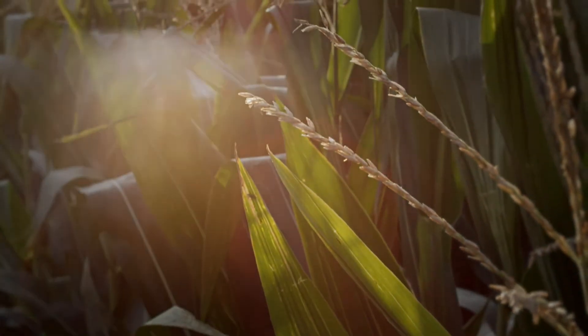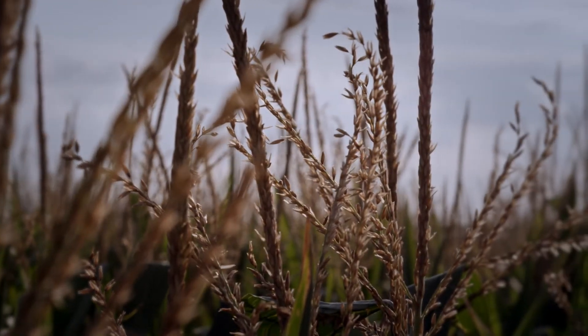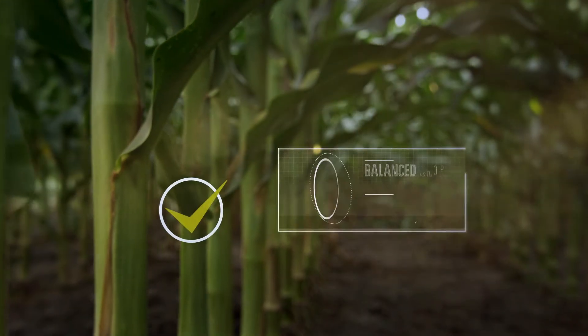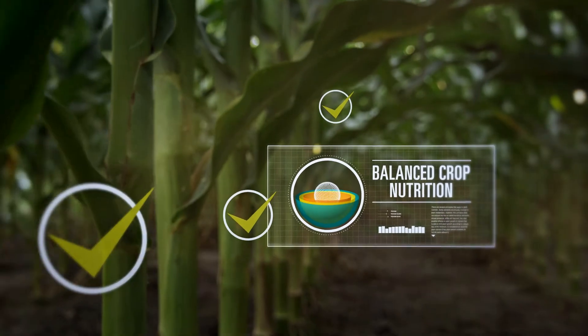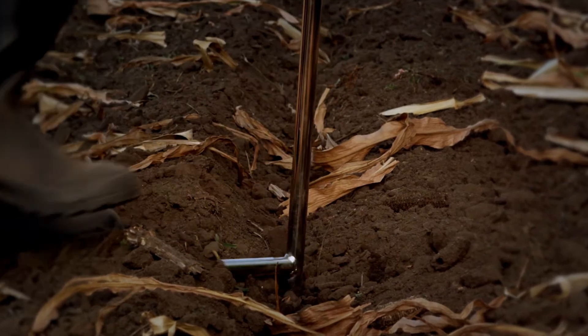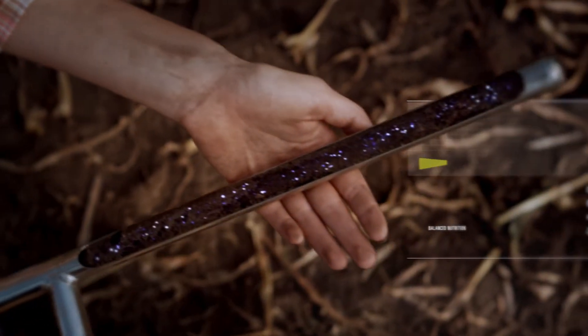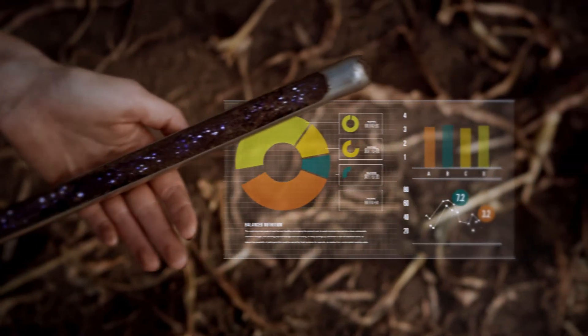As stewards of the land, it's important to maintain soil productivity and protect it as a natural resource. With high-yield crop systems, balanced crop nutrition is essential in order to increase yield and productivity. Conduct a soil test to determine your field's potassium and other nutrient levels to ensure you're getting the most from every acre.